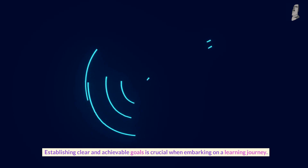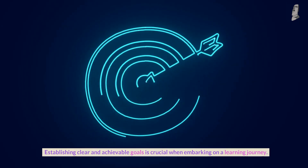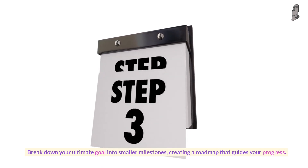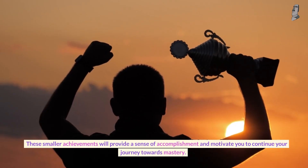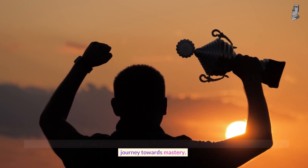Number one: set clear and realistic goals. Establishing clear and achievable goals is crucial when embarking on a learning journey. Break down your ultimate goal into smaller milestones, creating a roadmap that guides your progress. These smaller achievements will provide a sense of accomplishment and motivate you to continue your journey towards mastery.